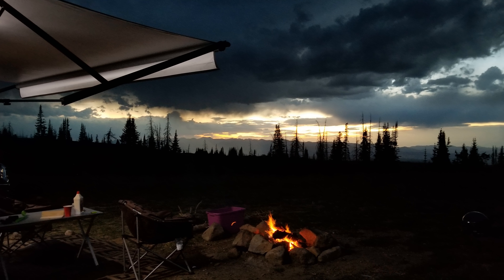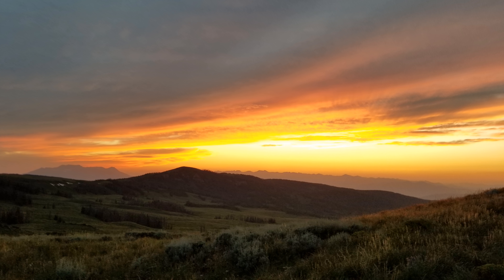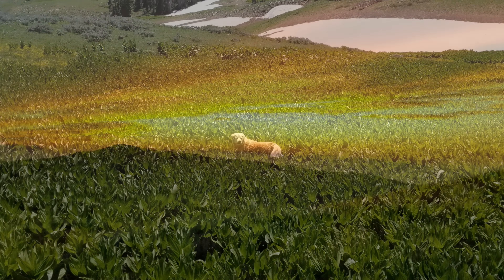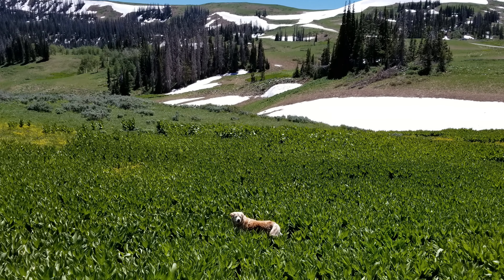This area is popular with many residents of the Wasatch Front, and accordingly it can become rather busy on weekends. But with a hundred thousand acres upon which to spread out, you're almost certain to find your own little slice of heaven.